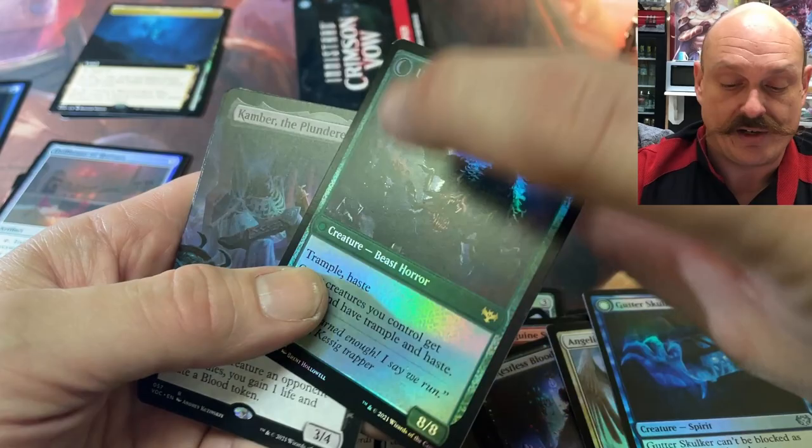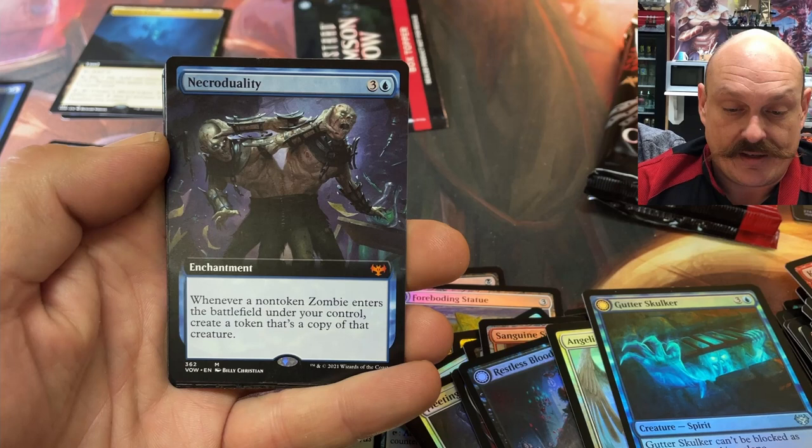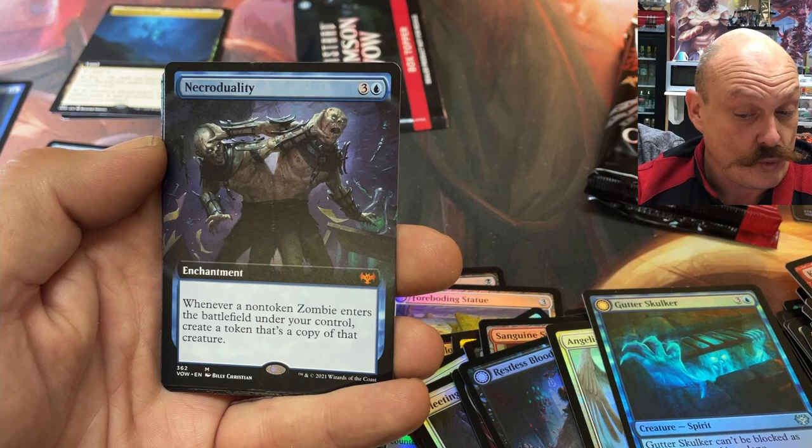Presentation. Camber. Something sweet — that's a head right there. Oh, Necro Duality! I think that's the second highest mythic right now. That's beautiful — whenever a non-token zombie enters the battlefield you control... that's pretty good. For four mana cost, yeah right.